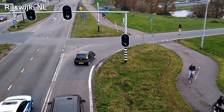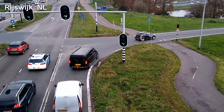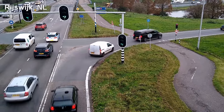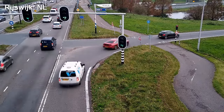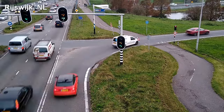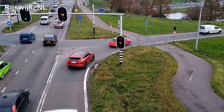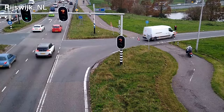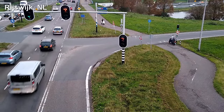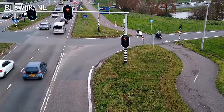At first glance, it might seem that the Netherlands is playing fast and loose with its clearance times between phases and using a smaller margin of error than we're used to in North America. But that's simply not the case. What's actually happening is that the Dutch red clearance time calculations are taking a more detailed look at the traffic conflicts in order to reduce the red clearance time without reducing safety.